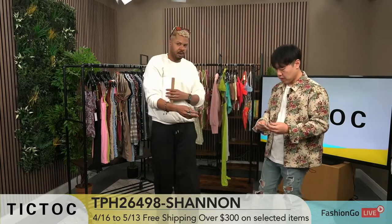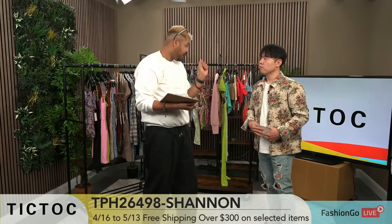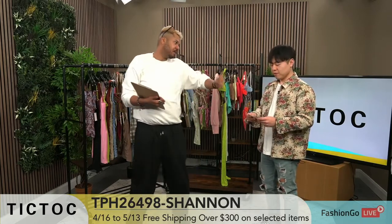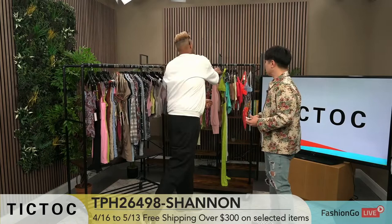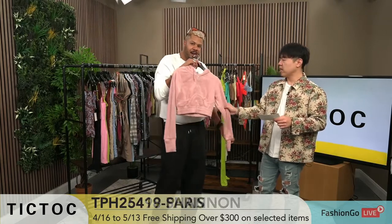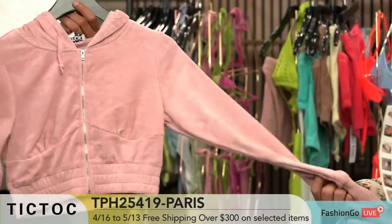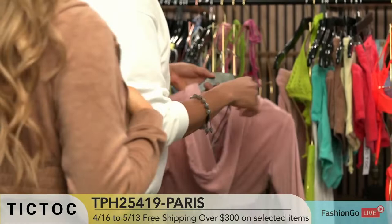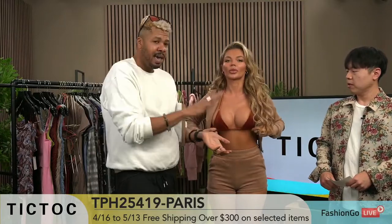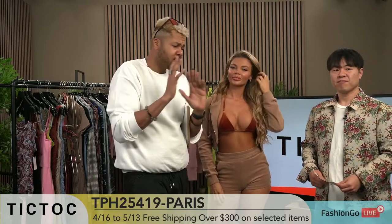These styles, fabrics, and colors are all amazing. We have a new look coming up, but for the last part of the segment, let's bring Anastasia out and have her shop for her favorite looks — let's see her top three. This one is TPH25419 Paris — a terry cloth fabric. A lot of loungy, easy-to-wear stuff has been selling really well. Anastasia is showing us this gorgeous terry cloth two-piece set. We're here with TikTok and June the founder, looking at so many cool colors — you name it.